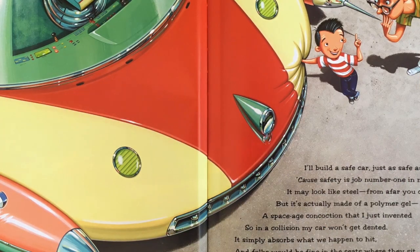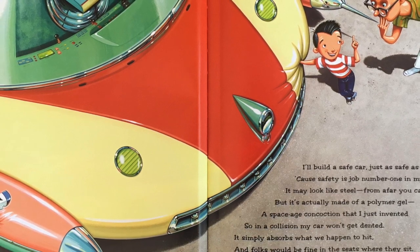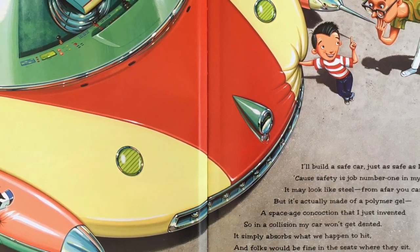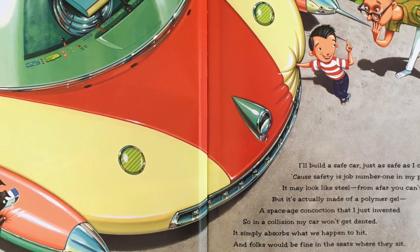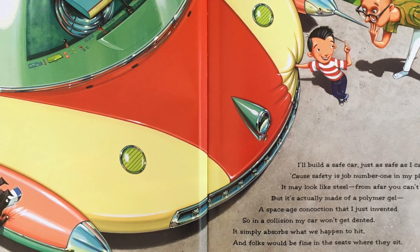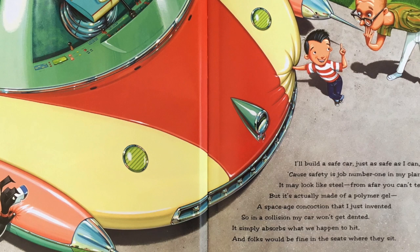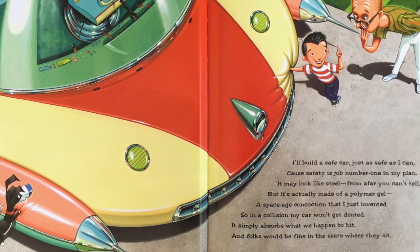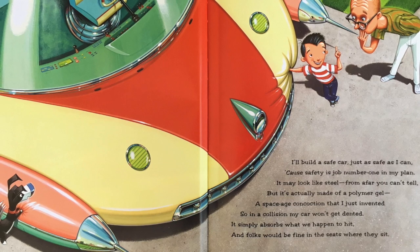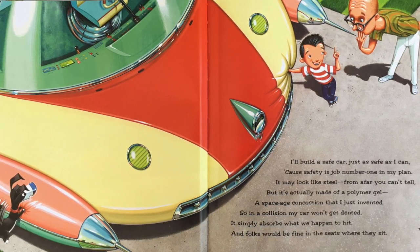I'll build a safe car, just as safe as I can, because safety is job number one in my plan. It may look like steel — from afar you can't tell — but it's actually made of a polymer gel. A space-aged concoction that I just invented, so in a collision my car won't get dented. It simply absorbs what we happen to hit, and folks would be fine in the seats where they sit.